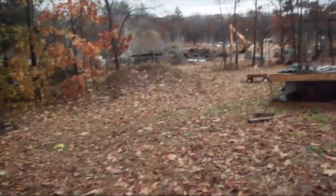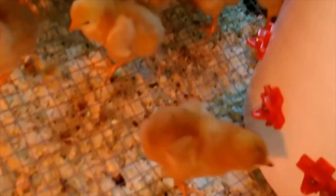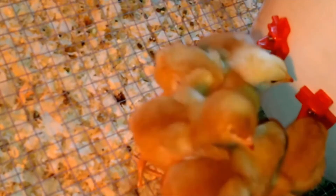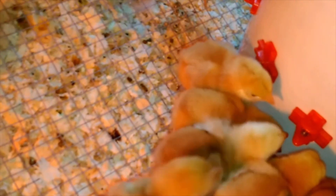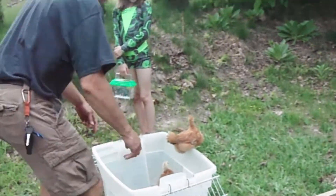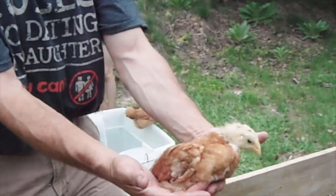One other thing we tried to do is get some meat chickens. I'll show a clip here of our meat chickens. Got one trying to escape — this guy's tiny compared to the rest of them.